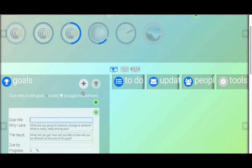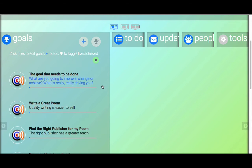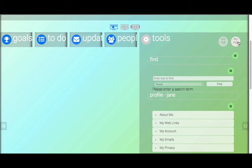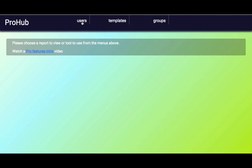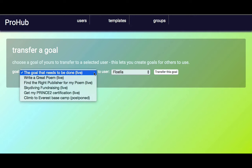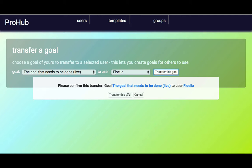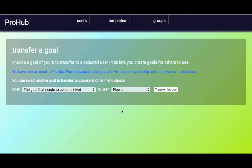We begin by adding a new goal — the goal that needs to be done. Put in the information and set anything appropriate, then add the goal. To transfer it, go to the Tools menu into the Pro Hub, and under the Users menu select Transfer a Goal. Pick the goal from your list, pick the person you want to transfer it to, click Transfer this Goal, confirm — and there we go. Floella gets an email, and when she accepts, the goal disappears from my list of goals and is now Floella's.